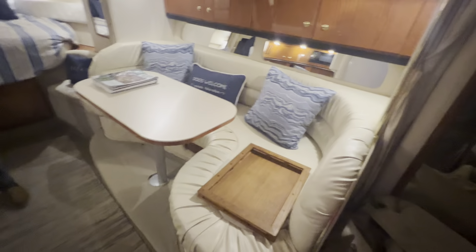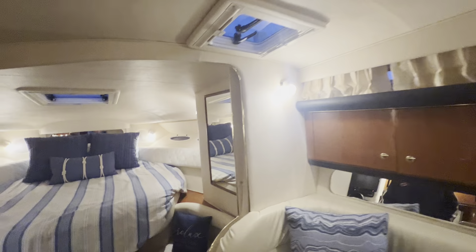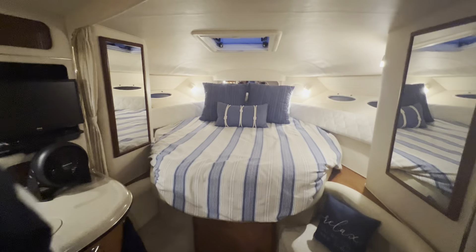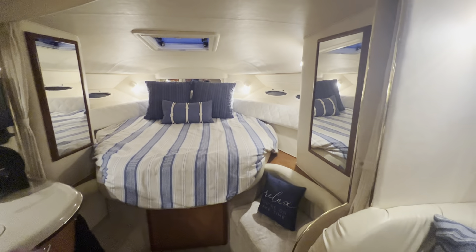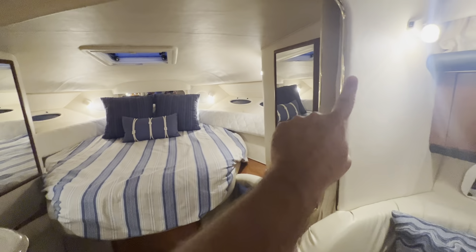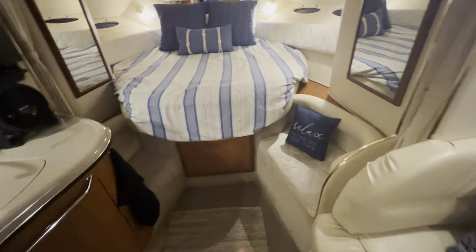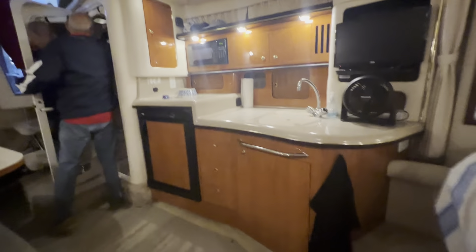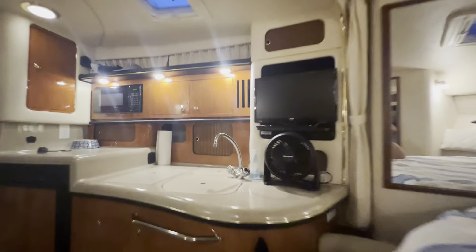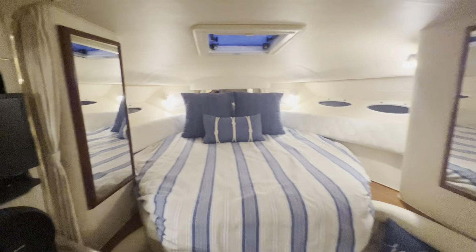Nice big couch over here — super clean, much much nicer condition than the other boats we looked at. It does have a shade that comes across. Behind the mirrors are closets, plus seating over here. Big full-size shower. This is a significantly larger boat — definitely the size that I like, but as far as trailering a boat like this, it's a lot different.